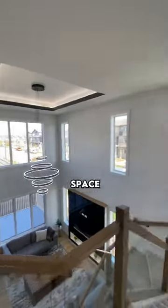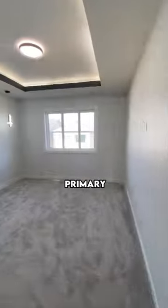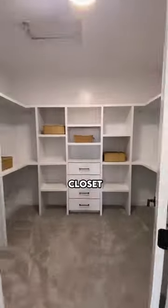Heading to the upstairs of this home, you're introduced to this open from above living space, which is the perfect spot for family movie nights. Across from that, you have the primary suite, which offers windows looking over your backyard, a luxurious en suite, and a walk-in closet.